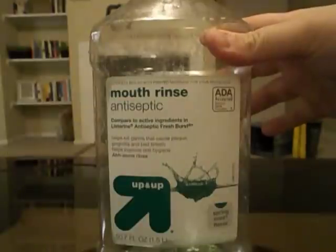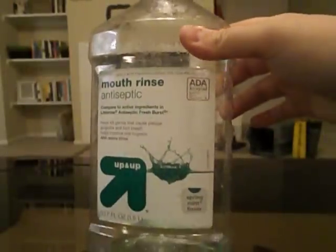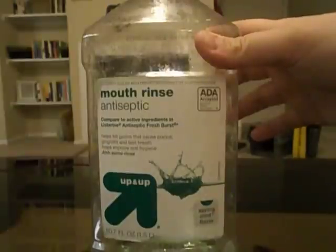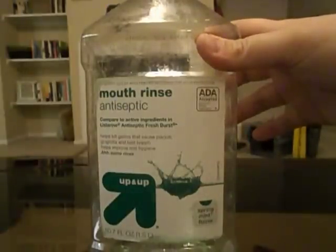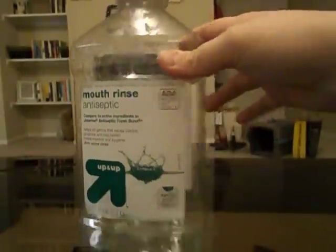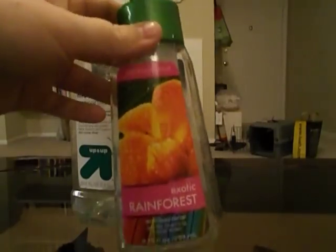The first thing I finished is this mouthwash — the Up & Up brand antiseptic, compared to Listerine Antiseptic Fresh Burst in Spring Mint. This stuff is nasty, disgusting, gross — burn fire in your mouth, awful. Don't ever buy it. I'm using one now that I like a lot; it's also by Up & Up but it's the Violet Mint. It'll be in an empties video eventually.